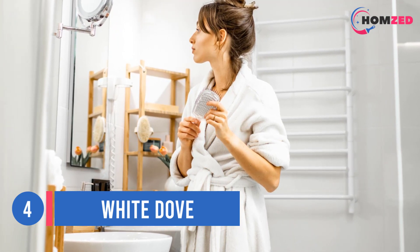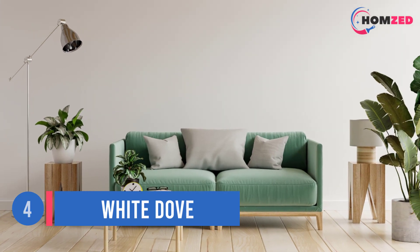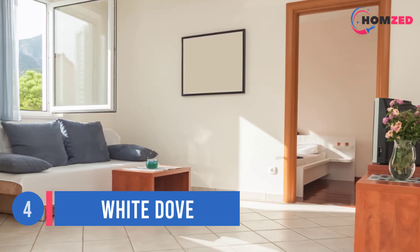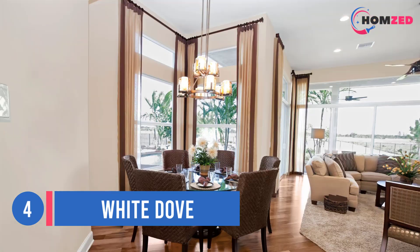Fran Keenan: My go-to white paint color is Benjamin Moore's White Dove. It is a beautiful, soft white with the perfect amount of depth and warmth without reading grey or yellow. I find it to be incredibly versatile and have yet to find a space where it did not work.